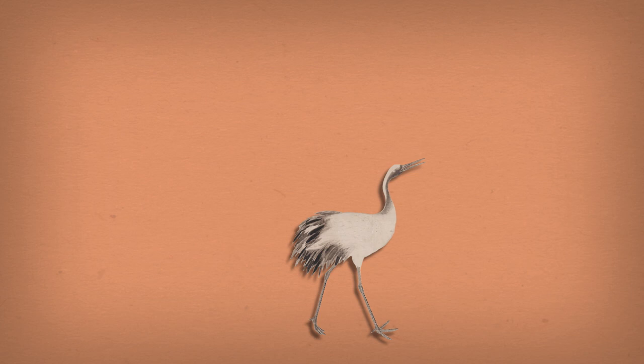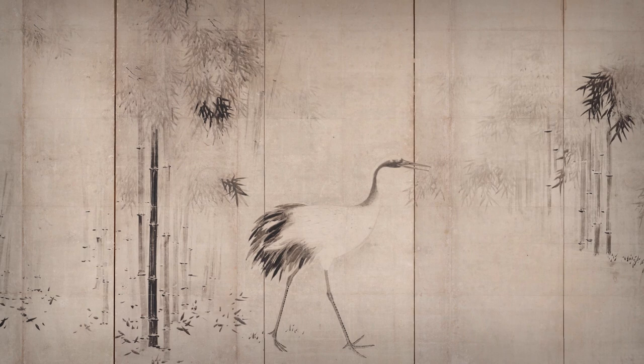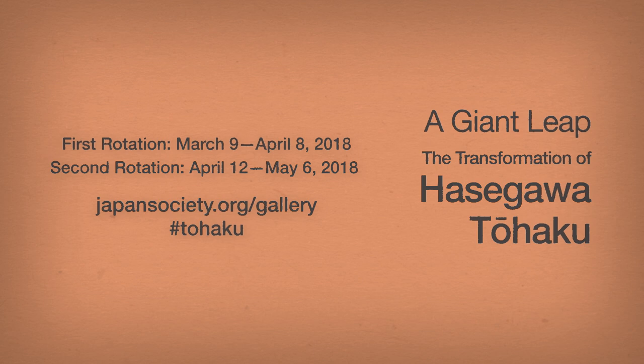Although now mounted as folding screens, Tohaku's Cranes in a Bamboo Grove would have originally formed the decoration of sliding partitions, probably in the abbot's quarters of a Zen temple. During the final two decades of his life, Tohaku repeatedly put these skills to use in creating sliding doors and other architectural painting, many of which remain intact in temples throughout Kyoto today.